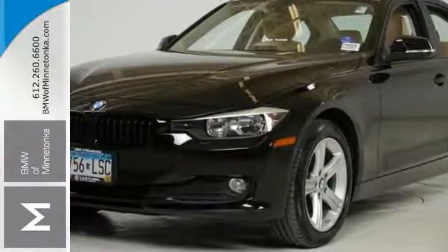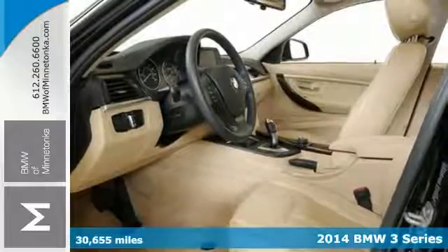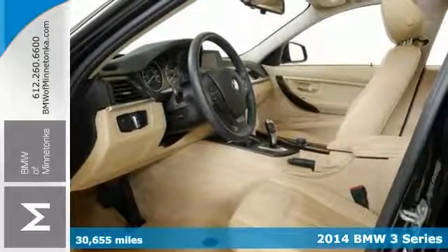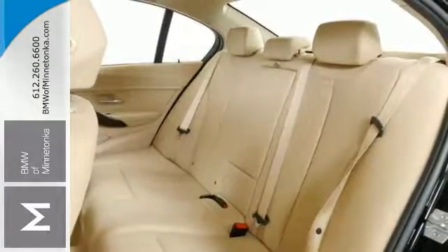Here's a 2014 BMW 320i with less than 31,000 miles. It's BMW certified. It has a turbocharged engine, all-wheel drive, and this 3 Series is ready.